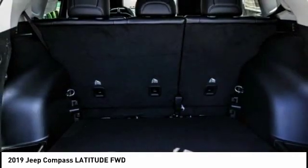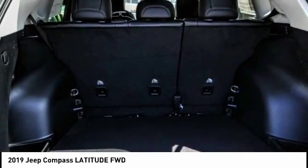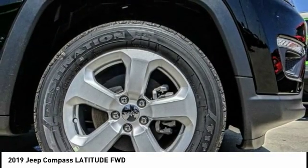Bond lights, four-wheel disc brakes, speed control, rear window defroster, rear window wiper.